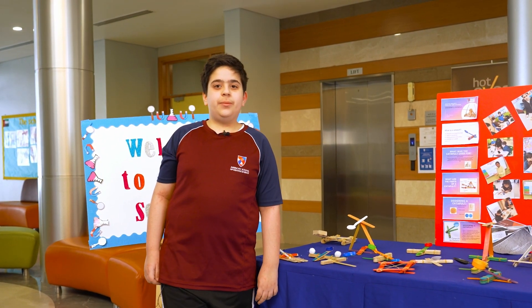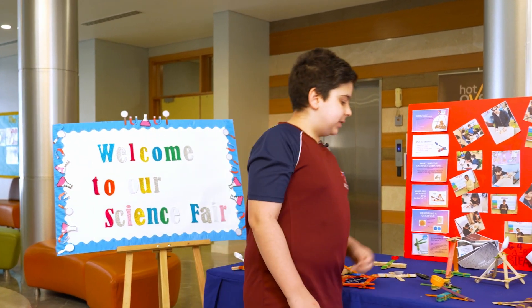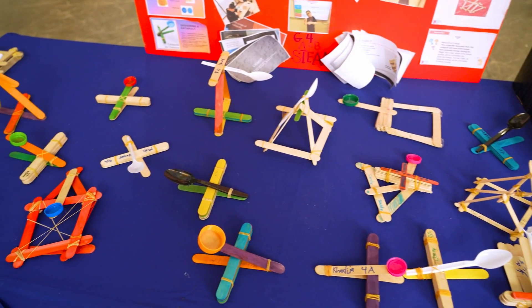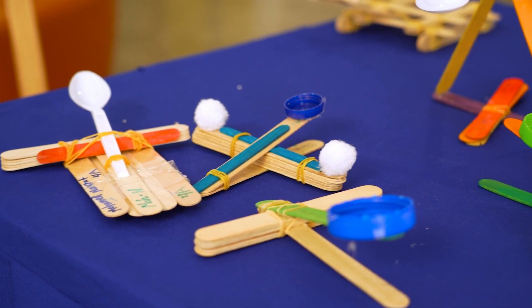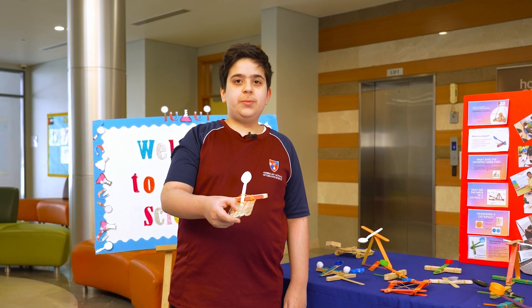Asalaamu Alaikum. I am Muhammad al-Nasrat from Grade 4. Today I will be talking about my STEAM project, the catapult. A catapult is a device used to launch projectiles. A projectile is an object that could be thrown.